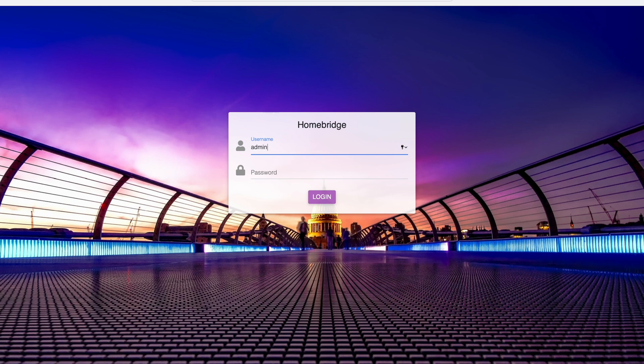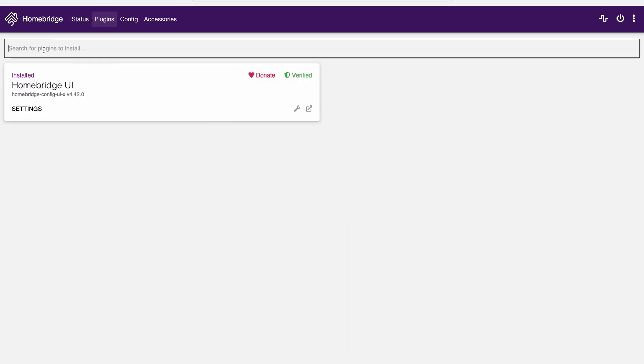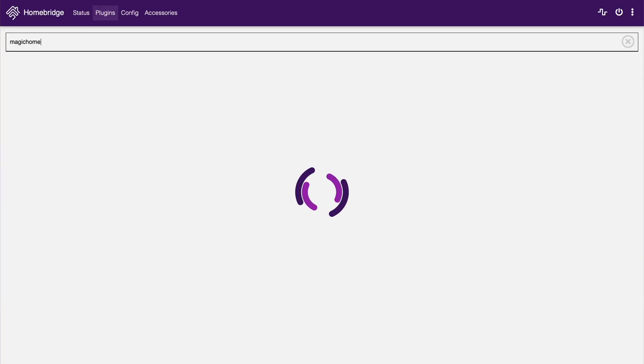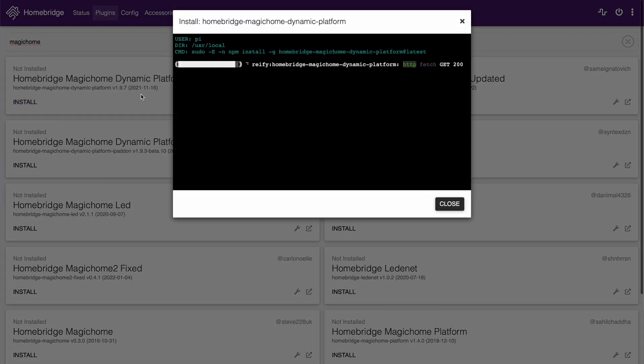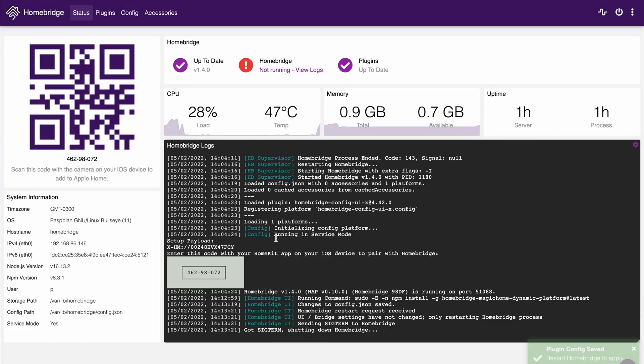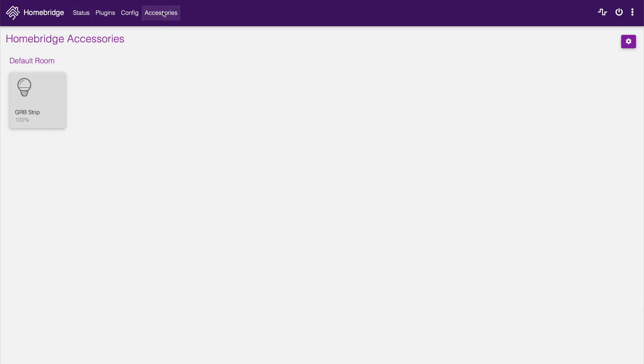With access to the user interface, your next step is to install plugins that tell Homebridge where your smart devices are. I've personally classified plugins into three levels of configuration — and many thanks to the developers, you don't need any coding experience. Level one plugins are easy — I call them zero-configuration plugins. Just install them, they scan your network, auto-discover smart devices, and tell Homebridge how many are on your network. Examples include Sonos, Magic Home, TP-Link Kasa, and Shelly.